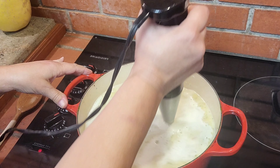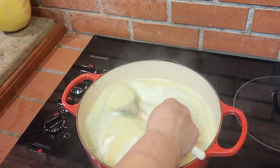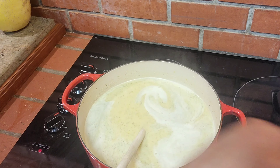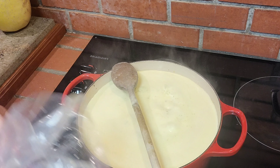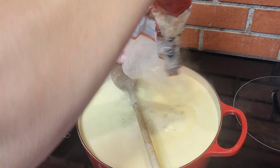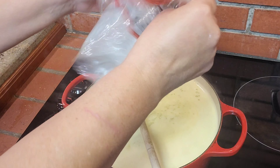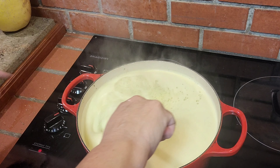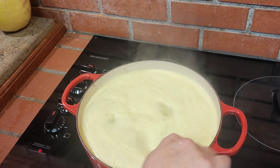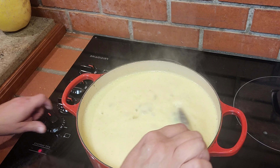When you're blending this up, check it for consistency. If it's as thick as you like it, you're fine. If you think it needs to be a little thicker, just make a slurry with some flour and milk or water and stir it in until you get the thickness that you want. It's very foamy but that'll settle down once I take it off the heat.